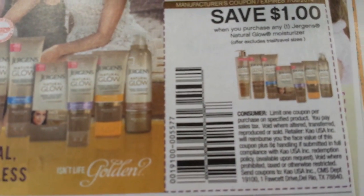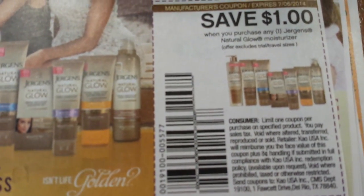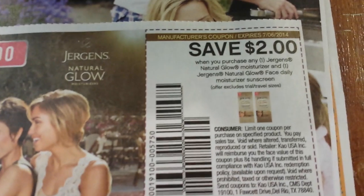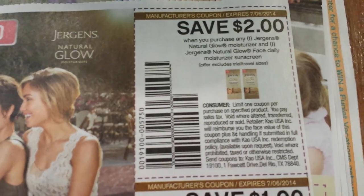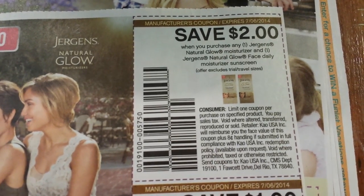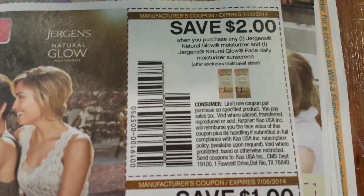A dollar on Jergens Natural Glow moisturizer — offer excludes trial and travel size. Two dollars when you purchase any one Jergens Natural Glow moisturizer and one Jergens Natural Glow Face Daily Moisturizing sunscreen — excludes trial and travel.